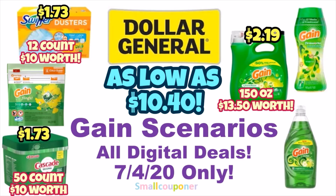Hi guys, this is SmallCouponer. These are the Dollar General Gain Scenarios for this Saturday, July 4, 2020, and these are all digital deals. So let's get started.